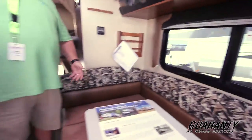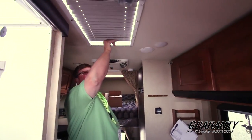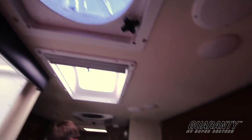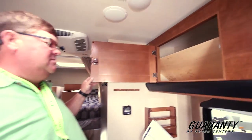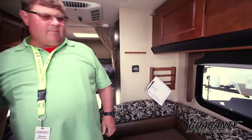Good looking Lance. Right here you got a skylight with a cover so you can cover it up, and a fantastic fan. All LED lighting. What Lance does is they laser cut the doors — they fit perfect. This product's been around a long time. Great camper, lightweight. This is actually a long box camper.